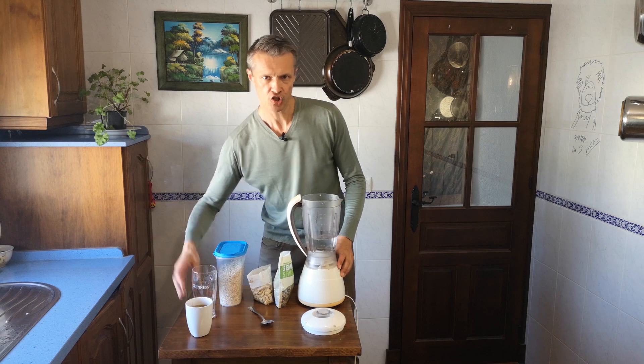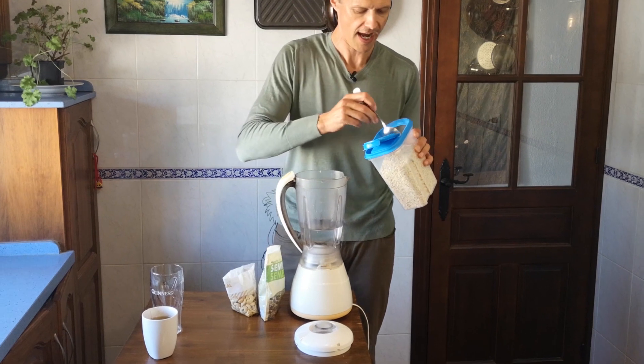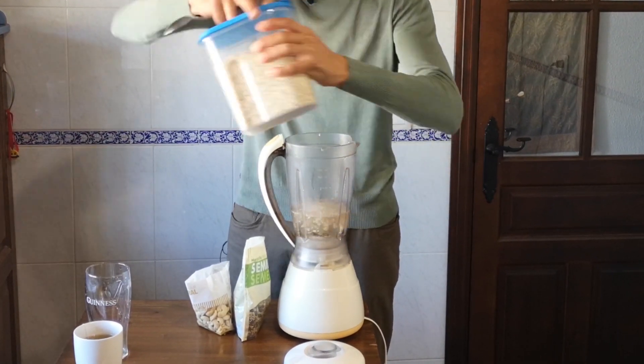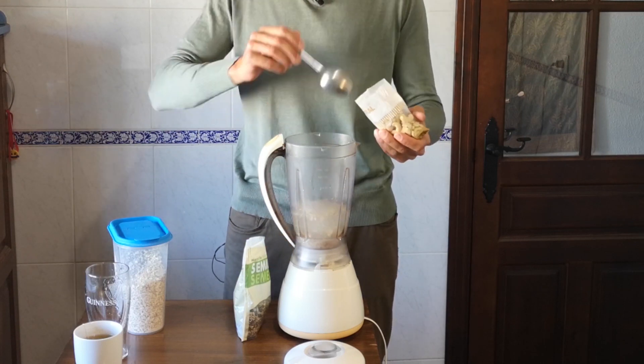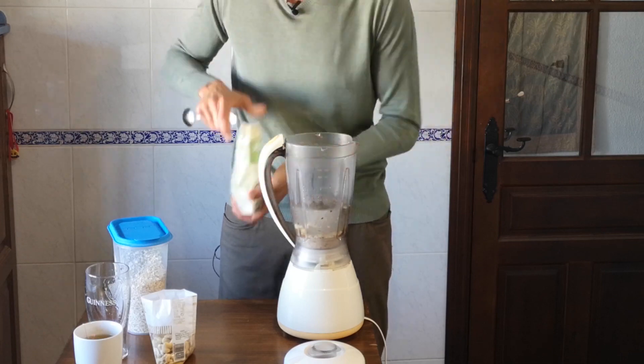And then two dessert spoons each of oats and your nuts and seeds. The oats provide you with good slow releasing carbohydrates and fibre as well. They're also really good for your good gut bacteria.